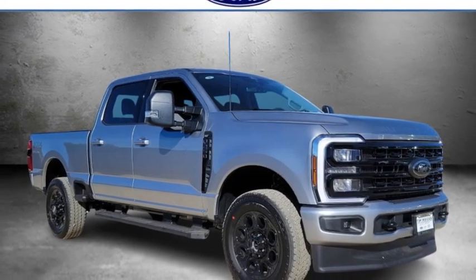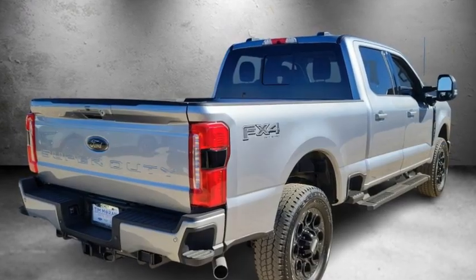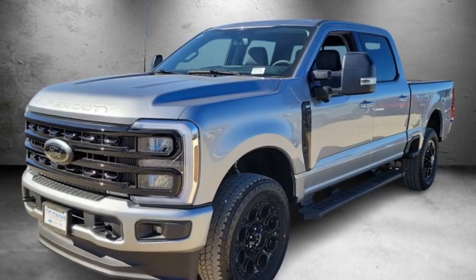Stop by and take a look at the 2024 F-250 Super Duty. Head-to-head fuel efficiency. Head-to-head towing. Head-to-head torque.